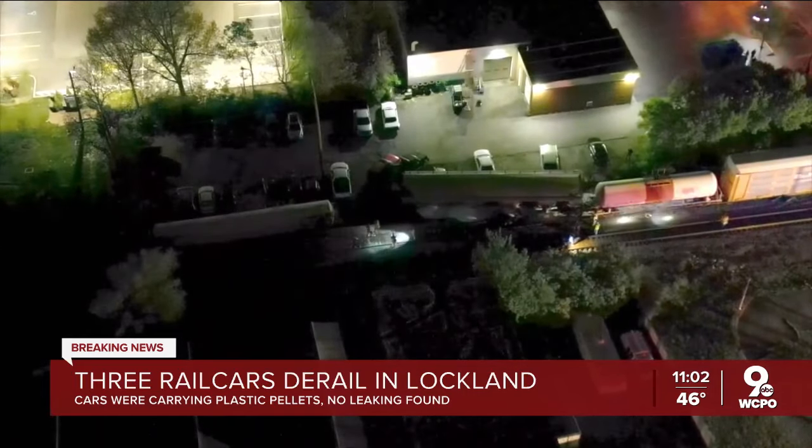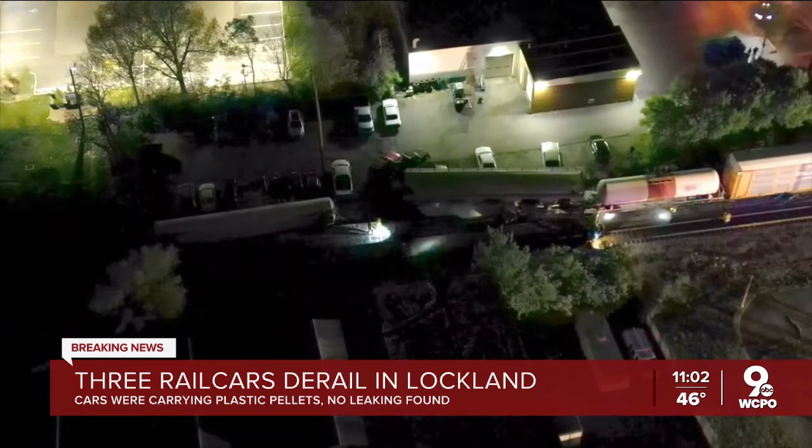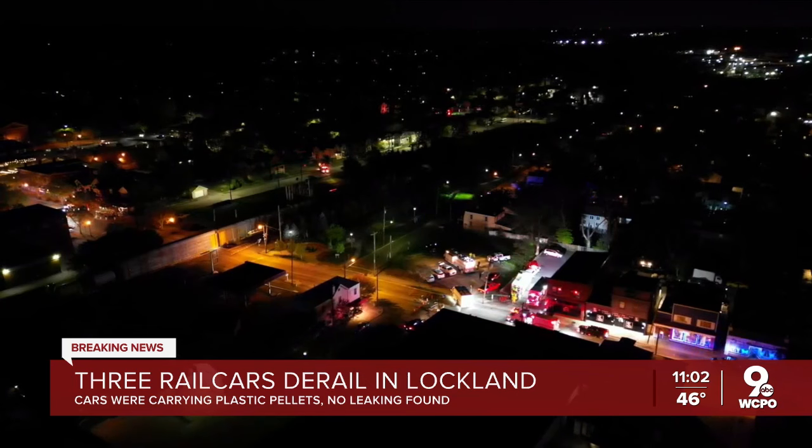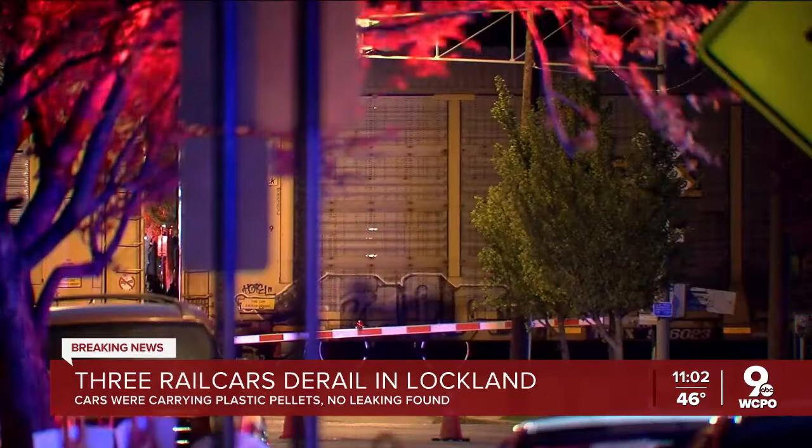CSX says three rail cars derailed. One of them was carrying plastic pellets that spilled out. The second car that derailed was loaded, though we don't know with what. CSX says that is not leaking, and the third car is empty.